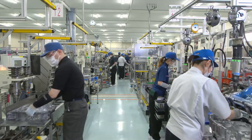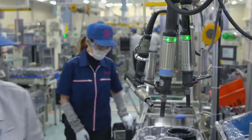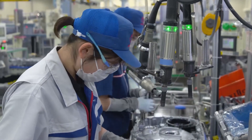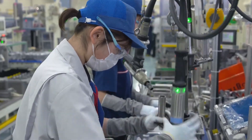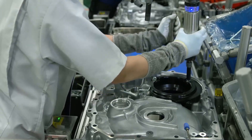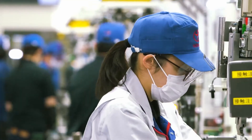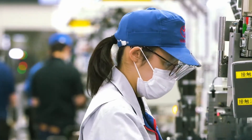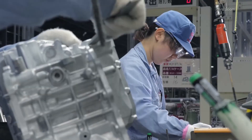Rigorous quality checks and real-time monitoring guarantee that every CVT meets Toyota's high standards for reliability and performance. Toyota's innovative approach to CVT production underscores its commitment to quality and technological advancement. These processes ensure that Toyota vehicles deliver the smooth, efficient driving experience its customers expect.